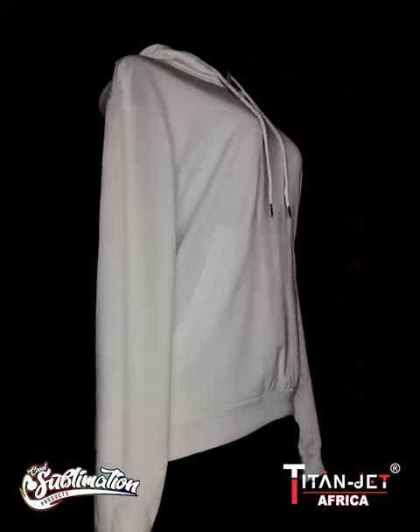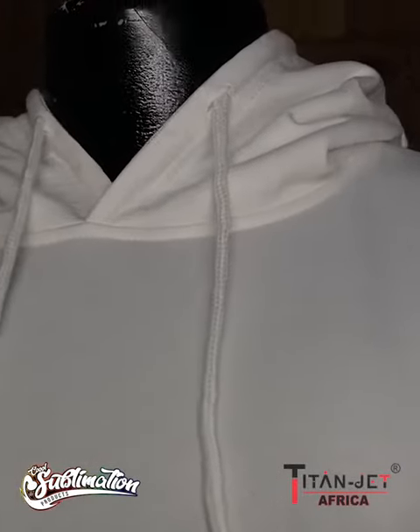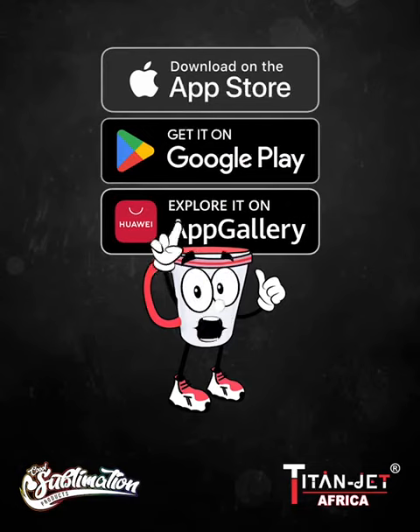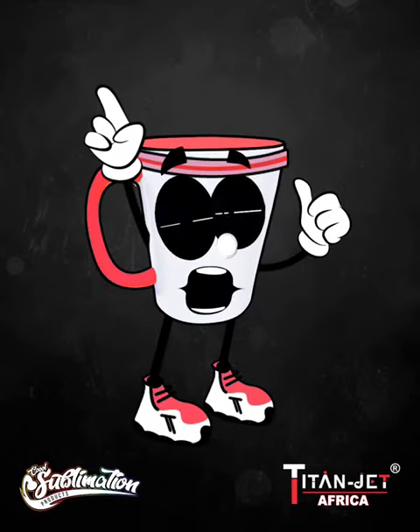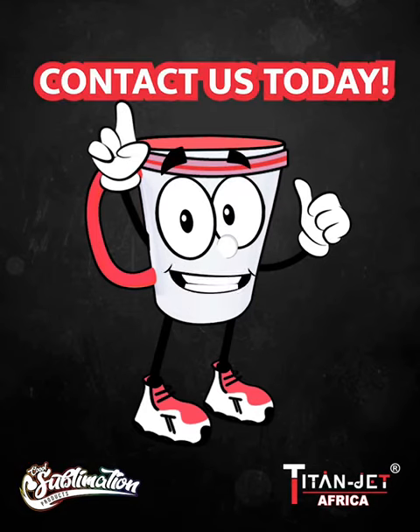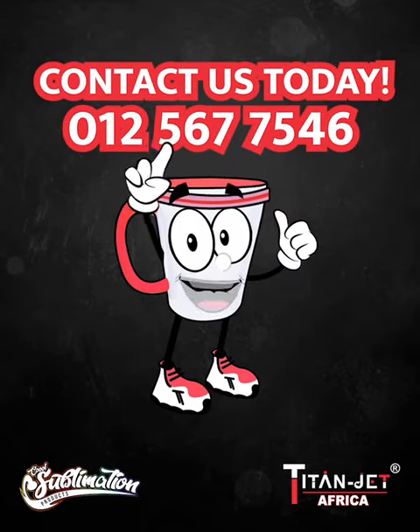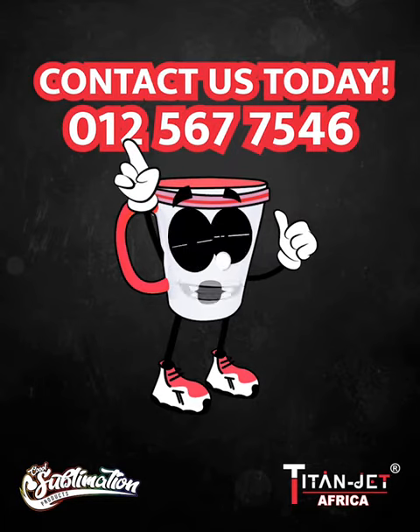Our hoodies come in five different sizes and are made with stretchable polyester, providing quality and comfort all in one. Order on our mobile app or online at www.titanjet.co.za, and if you prefer a personal touch, contact our sales representatives on 012-567-7546.